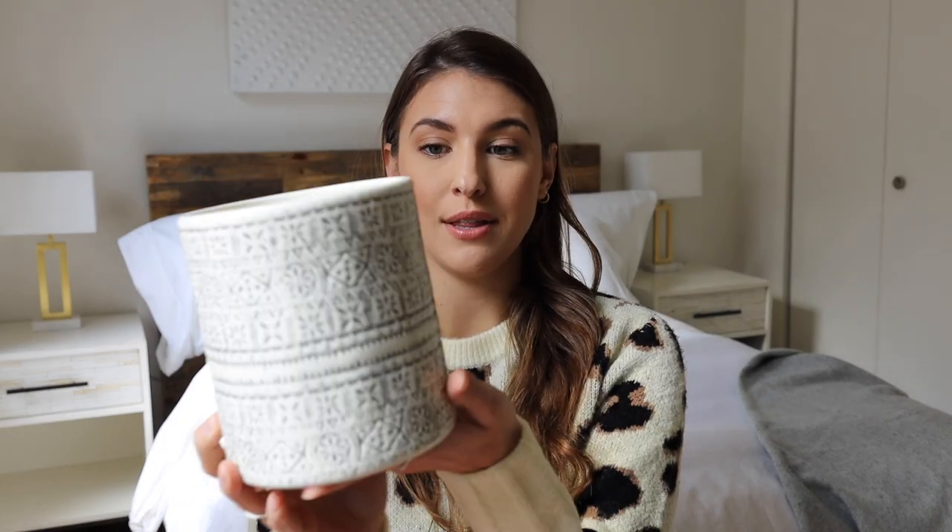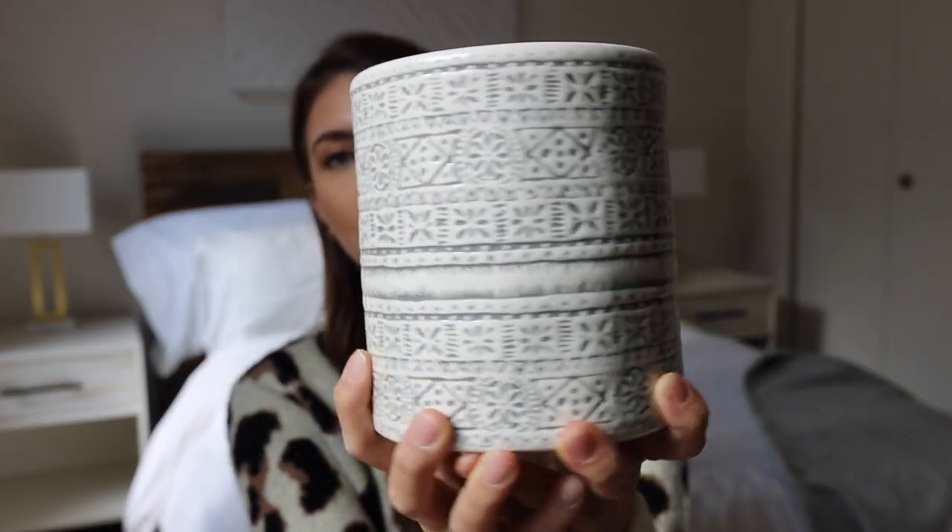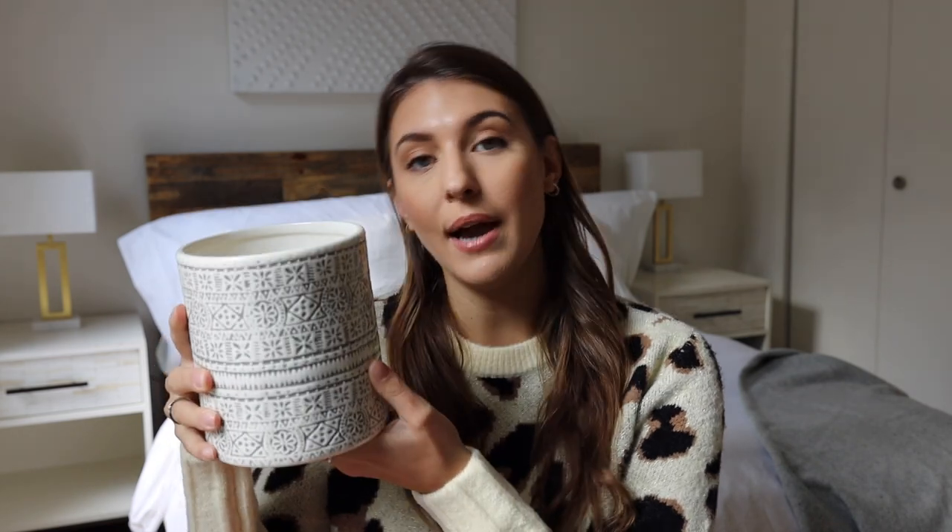The first thing that I bought was this utensil holder for your kitchen. I absolutely love these details — it's really intricate and I put my wooden spoons in here and I leave it on my countertop. I think it adds a little bit of style to my space.